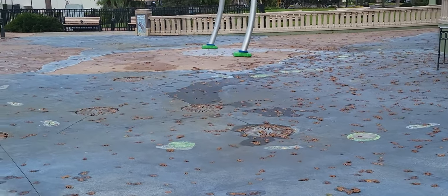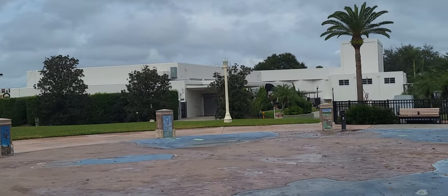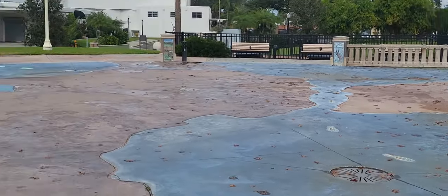I think it is. I totally think it is. But I think that is what it is. Don't you?